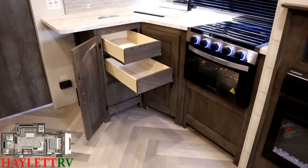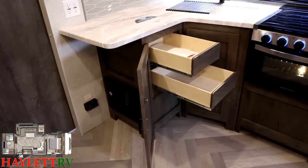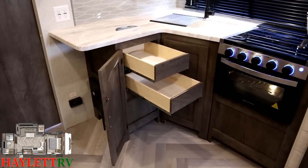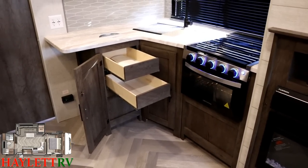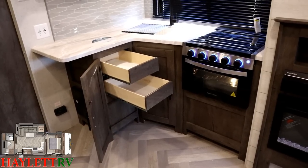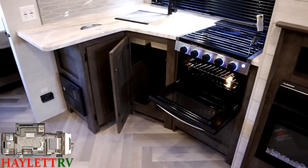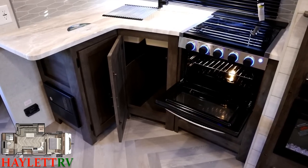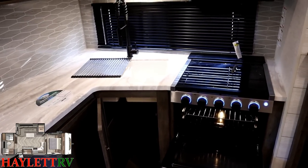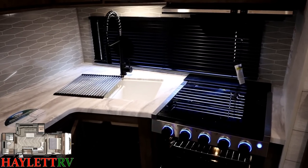There are only two drawers because around the corner is where the converter is located — like a fuse box in a house. I love the countertop overhang with prep space there. Normally I'd say that overhang is a perfect place for a waste basket, but you have a dedicated waste-basket space built in right below the sink. There's also a light in the oven so you can check on what's cooking.